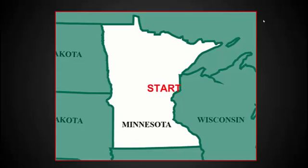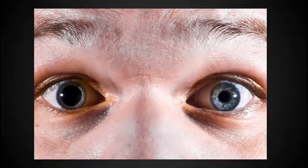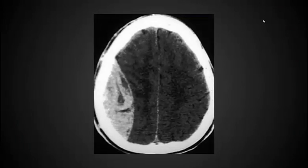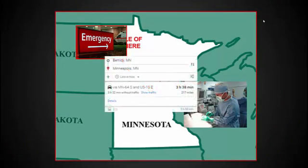Imagine you're working a shift, maybe moonlighting. It took you two hours just to drive here. An ambulance brings in a patient who was in a rollover snowmobile accident. He was intubated en route, and on exam you quickly realize he has a blown pupil. This is bad. You send him to the CT scanner and notice he has an epidural hematoma. You're at least two hours from the neurosurgeon by ground, and there are no helicopters flying.